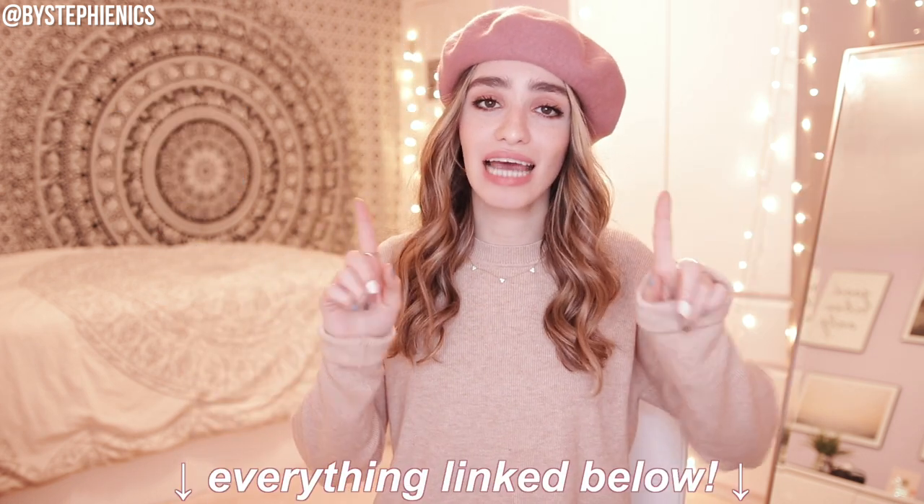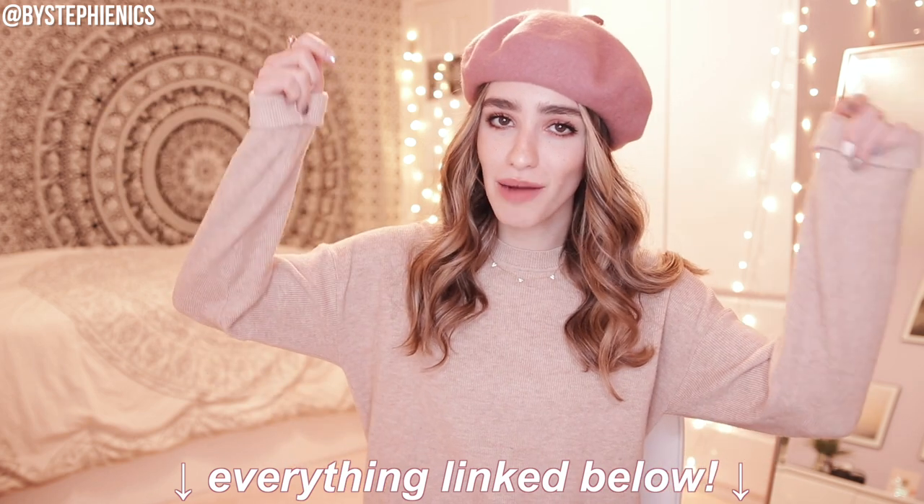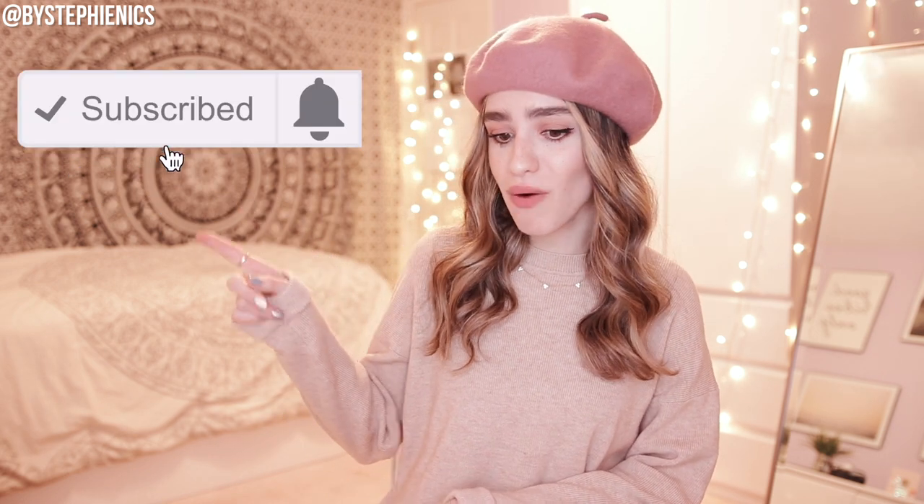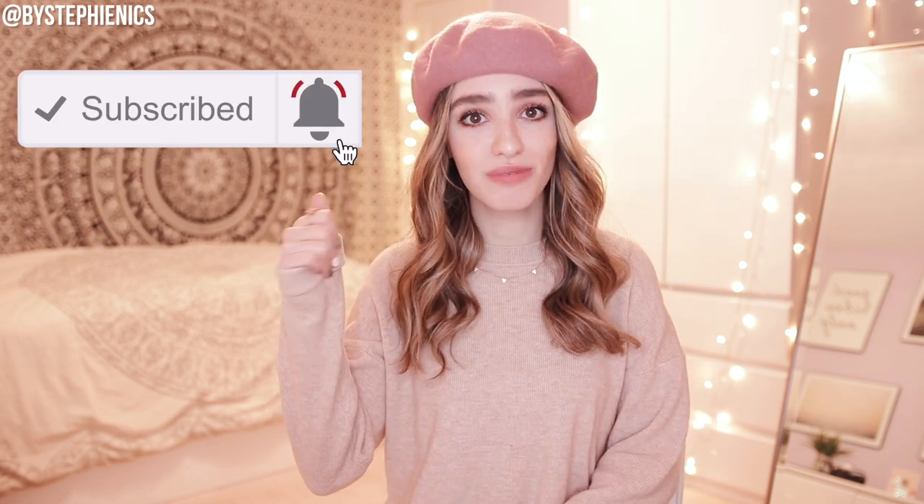And that concludes my list of winter favorites! If you guys enjoyed the video, scroll down and leave a like for me. Everything I mentioned today will be listed and linked in the description box. Drop a comment below telling me about one of your winter favorites — I'd love to read about it. If you enjoyed hanging out with me today, I'd love to formally invite you to join the BySteffyNyx fam — click the big red subscribe button and ring the notification bell so you never miss a video. I love doing favorites videos, I hope you enjoyed this one. Stay warm out there — bye!